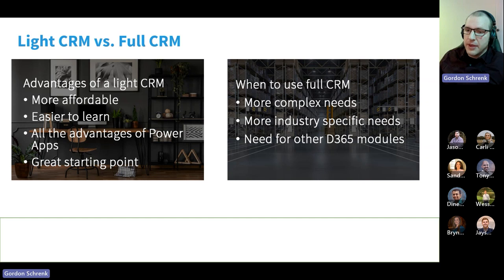When we're looking at using full CRM, your company might have more complex needs where some of those more advanced out-of-the-box features are exactly where your business is at right now, and it's more cost effective to go with the full Dynamics license. Maybe you have more industry-specific needs — there are CRMs specific for real estate agent offices, dental offices, and those kinds of things. Also, the full Dynamics CRM plays really nice with other Dynamics 365 modules. If you knew right away that your company was going to need Dynamics Field Service or Dynamics Marketing, you might want to consider going with the full Dynamics licenses.